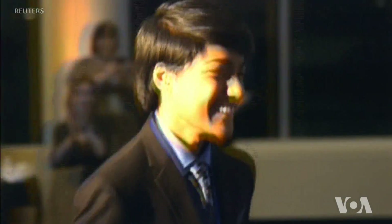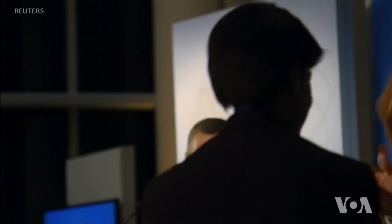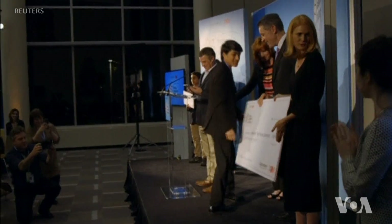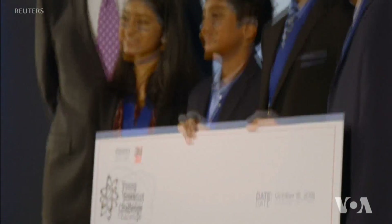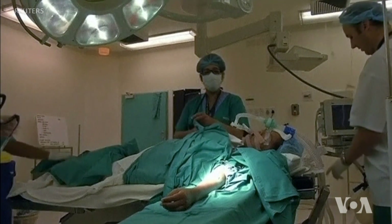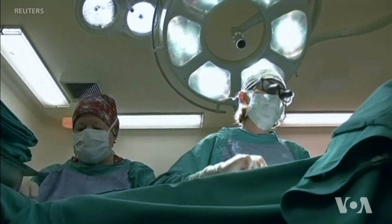Rishab Jain from Portland, Oregon, recently won the Discovery Education 3M Young Scientist Challenge for creating an algorithm that uses artificial intelligence to improve pancreatic cancer treatments. He says during radiotherapy his tool can find the pancreas faster and more precisely.